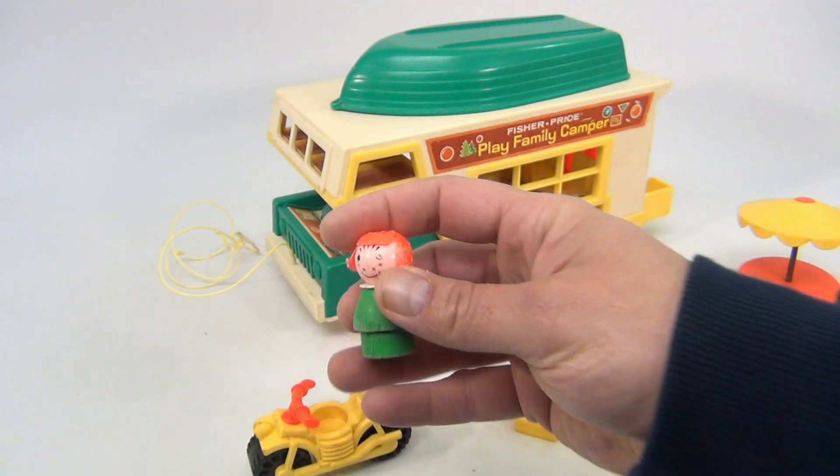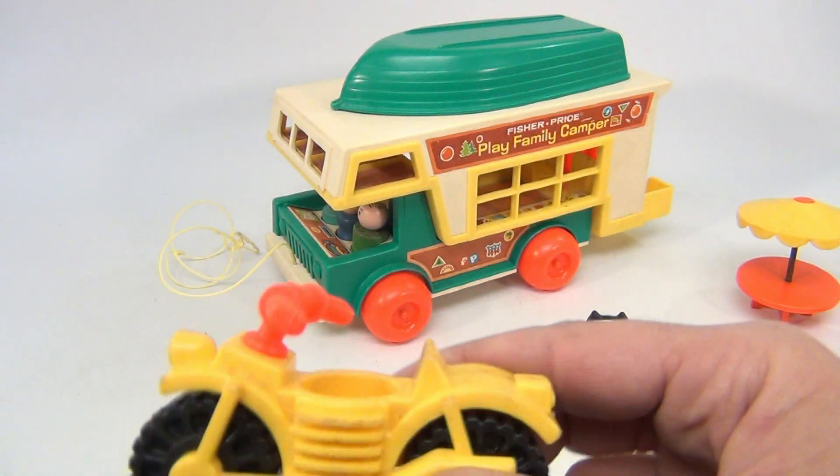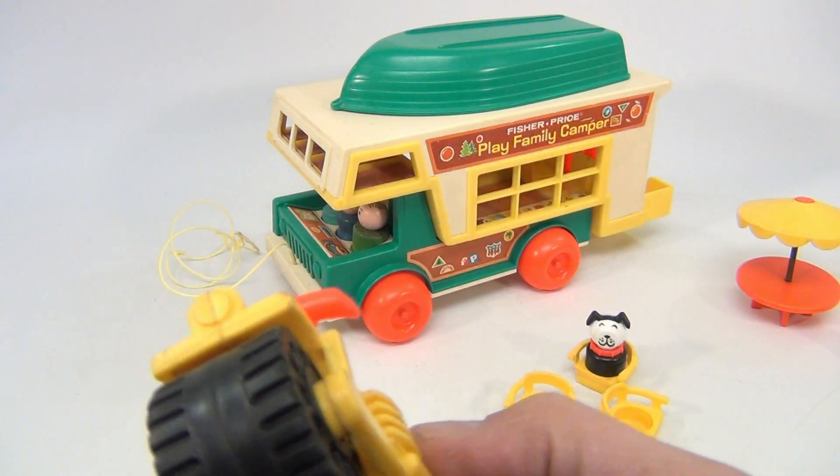We do have the little girl. Now she looks chewed on — her hair is a little messed up, with a wood base. And there's an all-terrain motorcycle vehicle. Looks pretty nice, don't see any issues with it.